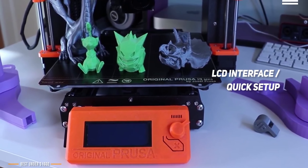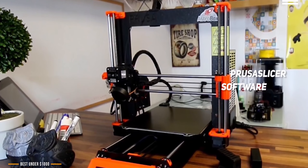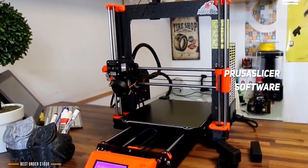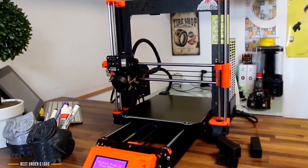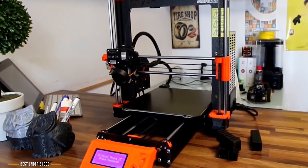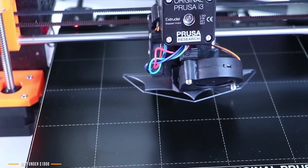Thanks to the test models preloaded on the included SD card, choosing something as a test print is quick and easy. Prusa's slicing software, Prusa Slicer, is easy to get started with. It's offered for download on the Prusa Research website, and once you install it, you'll be up and running in minutes. Although the interface may not be as polished as Ultimaker's latest version of Cura — which you can also use — it's still very clean, streamlined, and well organized. Whether you're new to 3D printing or have some experience, you'll quickly find your way through this slicer.